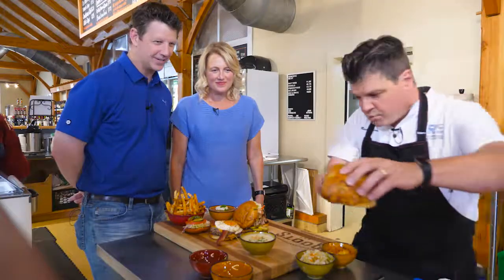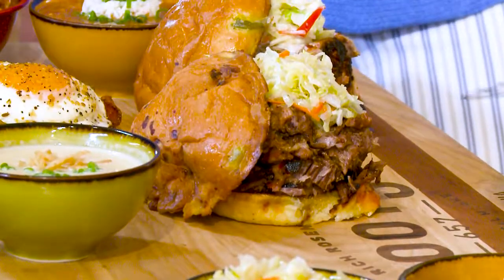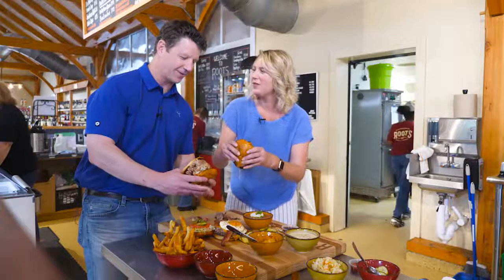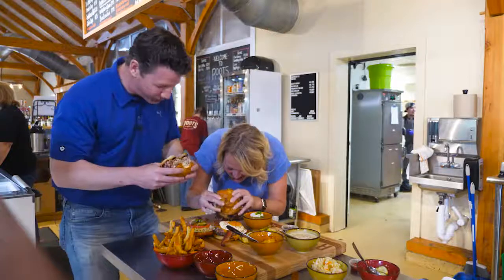Pulled pork. This is our brisket sandwich. Look at that. It takes 18 hours to cook. Going to go for the big bite — you ready, Jesse? I am. All right, let's see.